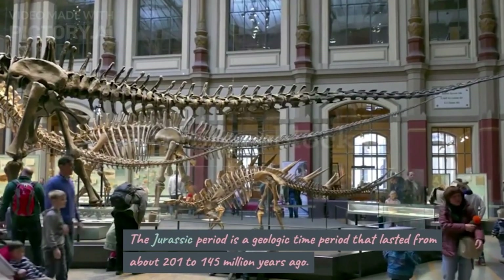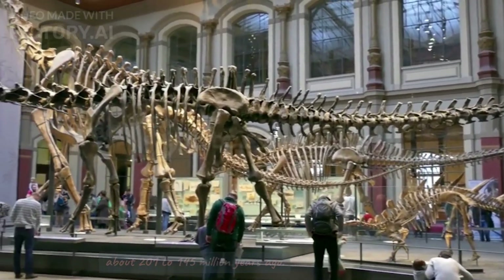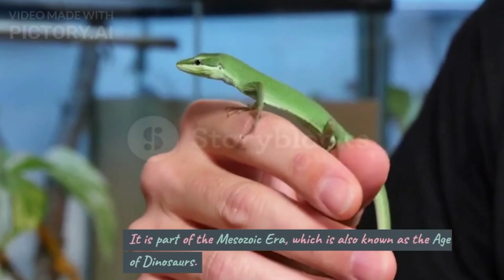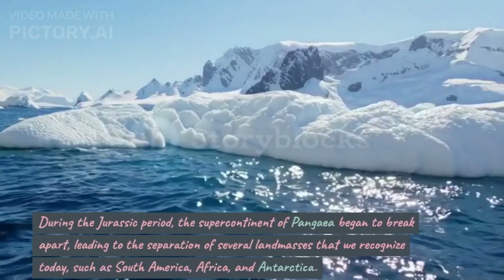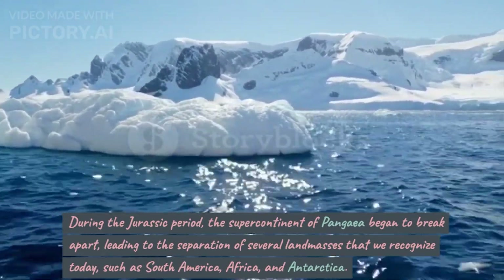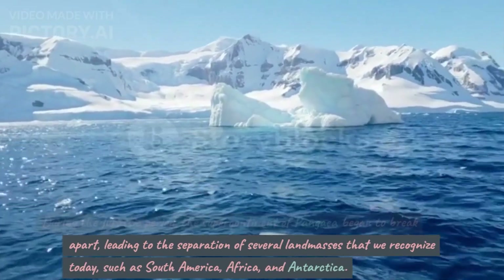What is the Jurassic period? The Jurassic period is a geologic time period that lasted from about 201 to 145 million years ago. It is part of the Mesozoic era, which is also known as the Age of Dinosaurs. During the Jurassic period, the supercontinent of Pangaea began to break apart,